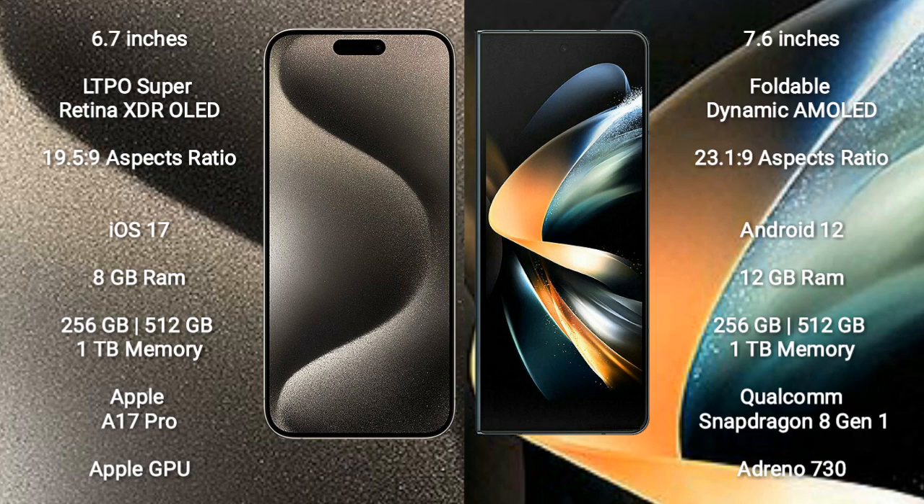iPhone 15 Pro Max comes with 8GB RAM and 256GB, 512GB, or 1TB internal storage, powered by the Apple A17 Pro processor and Apple Graphics GPU. Samsung Galaxy Z Fold 4 comes with 12GB RAM and 256GB, 512GB, or 1TB internal storage.